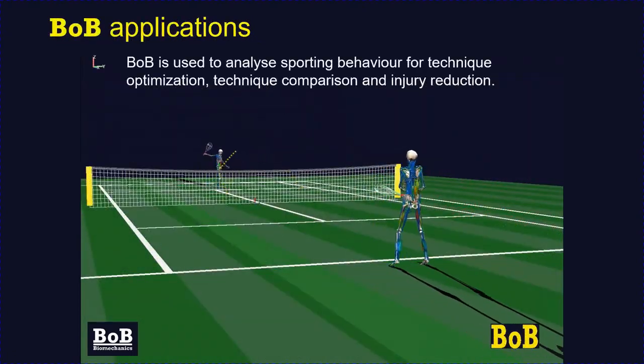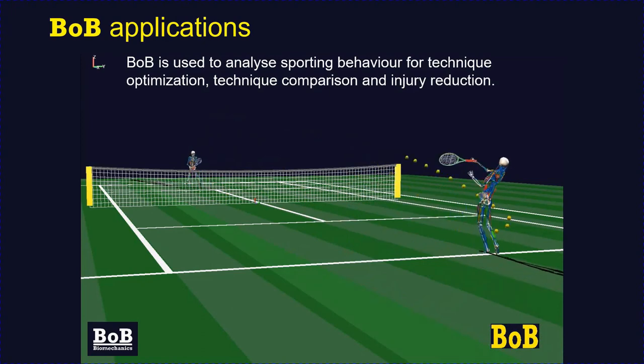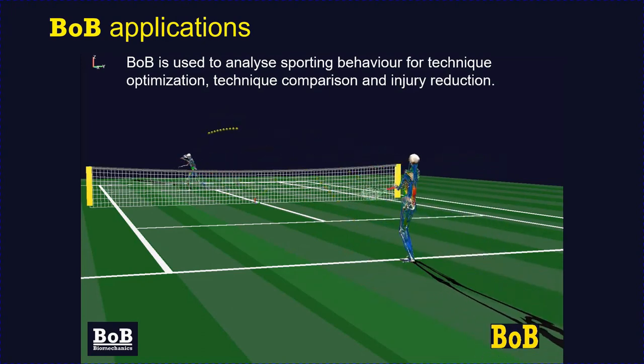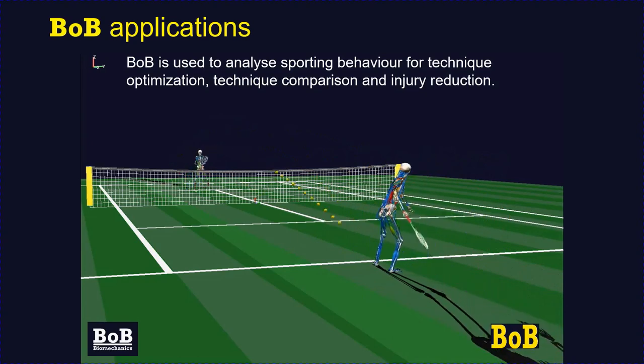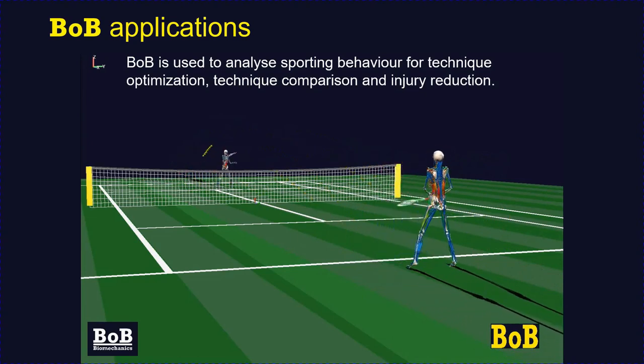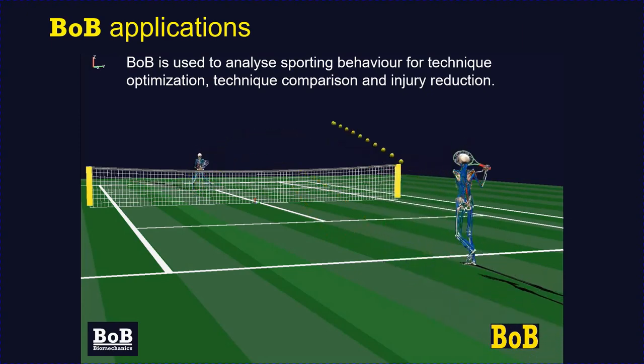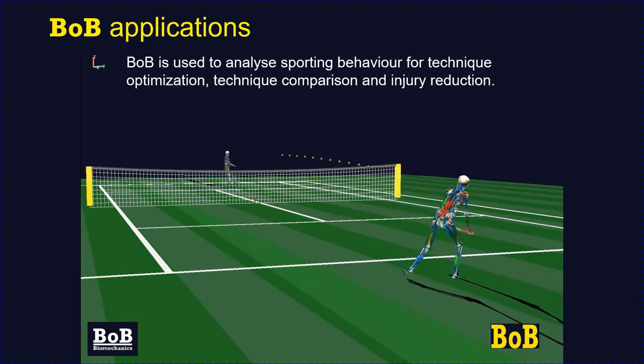Bob is widely used within the sporting environment, primarily for injury reduction and performance improvements. Bob has been applied to tennis, rugby, football, golf, archery, and weightlifting, to name a few.